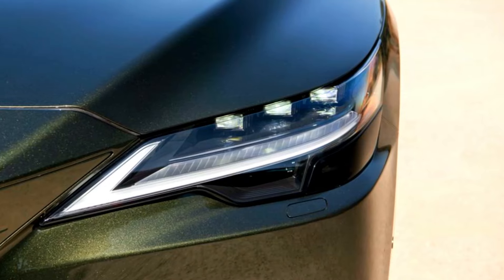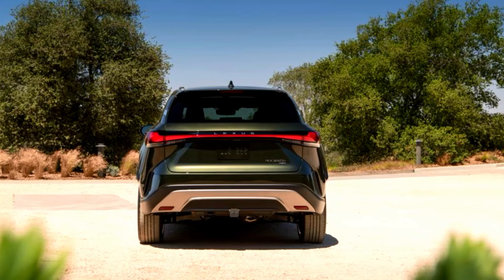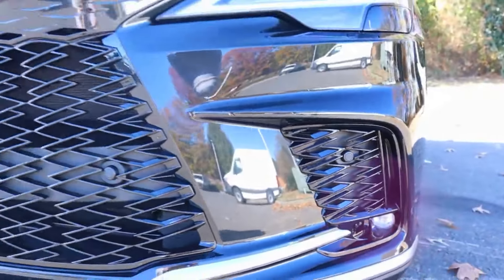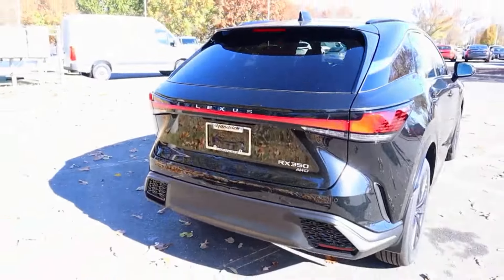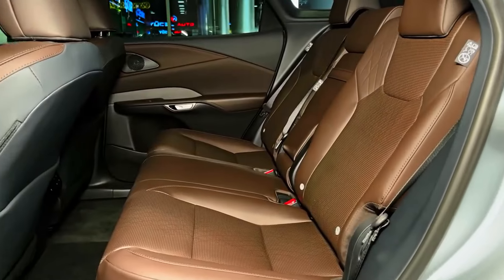In an era where sustainability is at the forefront of every industry, Lexus takes a step forward in the 2024 RX by incorporating sustainable materials into its design. From recycled plastics to eco-friendly interior finishes, Lexus is committed to reducing its environmental impact without compromising on luxury.